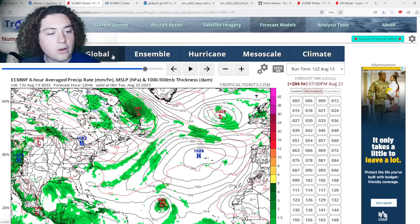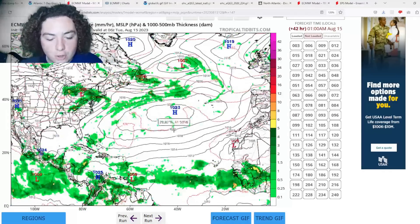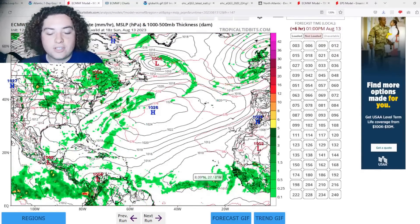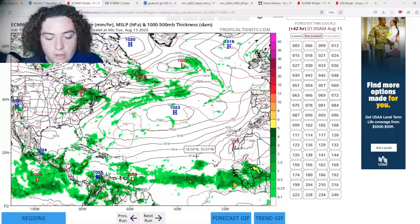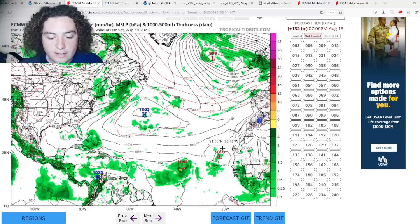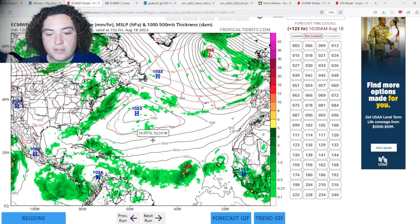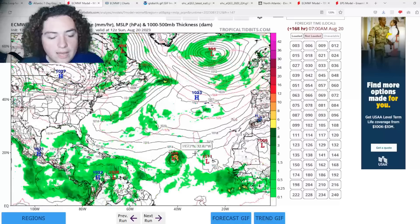More model runs have come in and we need to show you these. This is the 12z European run. The one that was just tagged is to the west of the one tagged earlier today. On the European, we have a low pressure system starting to develop in the next three days or so, taking its time to organize. This is the first tropical wave, and this is the second tropical wave moving off the coast of Africa. According to the European, this low pressure system approaches the Antilles by five days out.